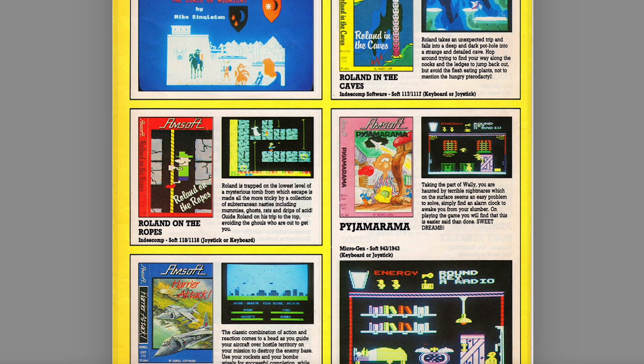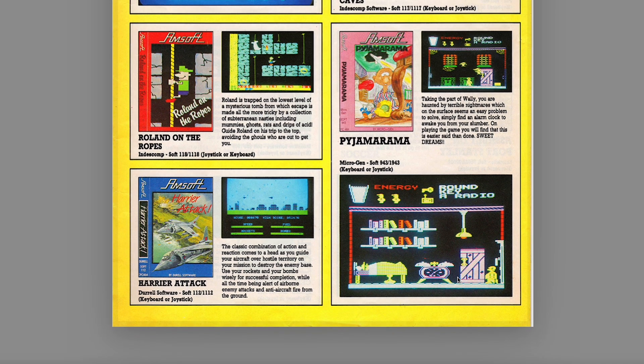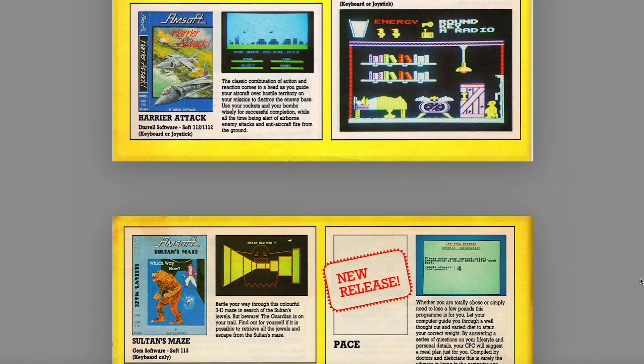A Tank Command — don't think I've ever played that. Ronde in the Caves, one of the bundled 464 games from a little bit later than this. It's The Flea, isn't it? The Spectrum and MSX game where you drop down into the caves and you have to jump out — CPC has jerky scrolling but nice graphics. Another big game onto the CPC — Pajamarama from Microgen. Big Spectrum game, big C64 game, makes its way onto the CPC via AmSoft. Ronde on the Ropes, again another bundled game, and Harrier Attack — another bundled 464 game from the following year. Very well-known AmSoft games.